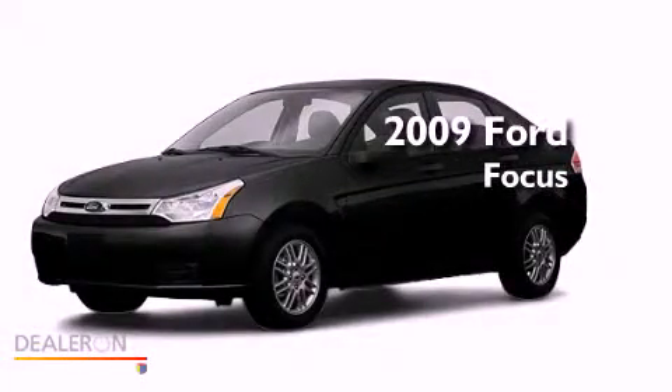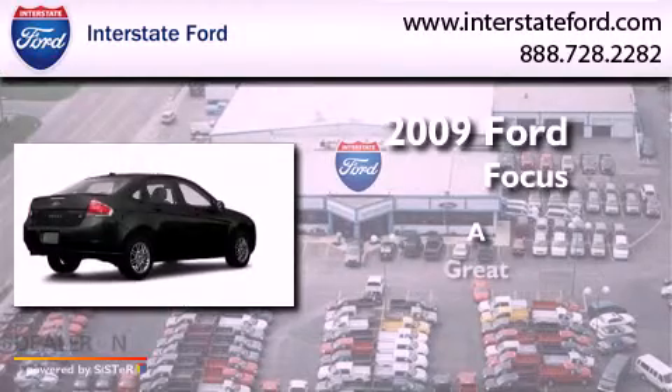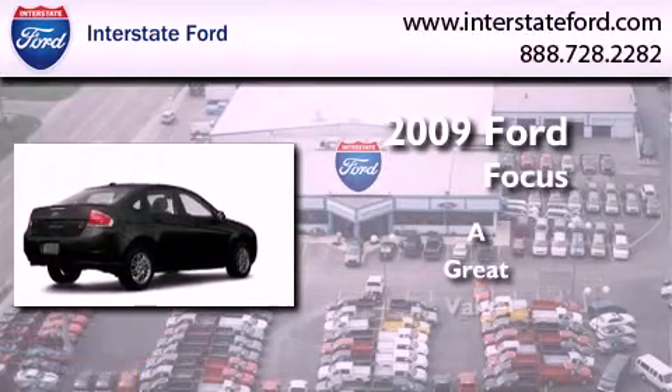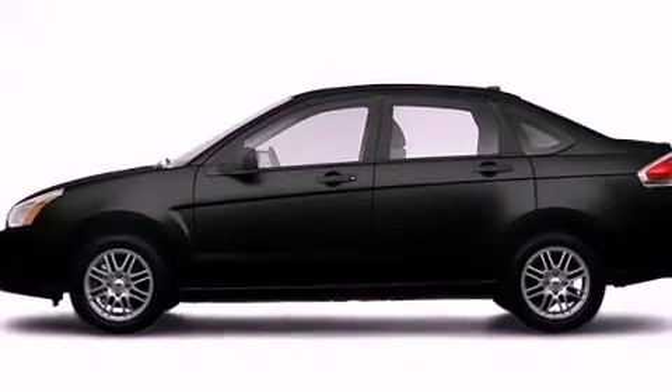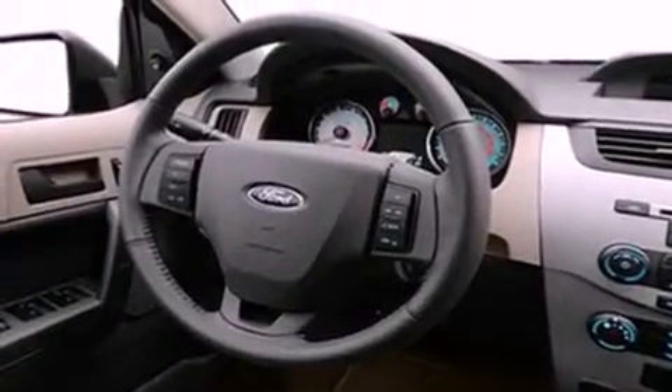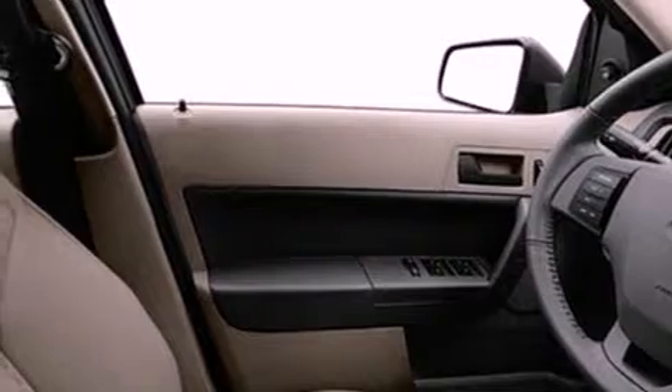This is a 2009 Ford Focus. Its top features include a keyless entry system, commercial-free satellite radio, aluminum wheels, a passenger-side vanity mirror, a security system, and a low-tire pressure indicator.